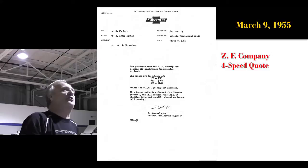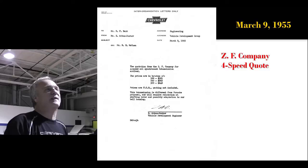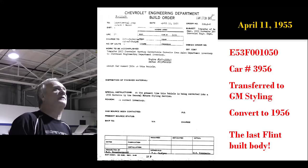Zora even went so far as to get a four-speed quote from the ZF company in March of 1955. They were pretty expensive — a hundred of them would be $321 apiece. That was a hell of a lot of money, so that's why that didn't fly.